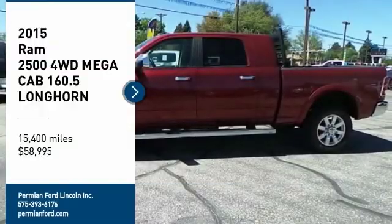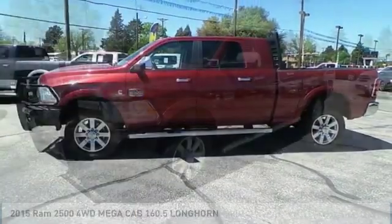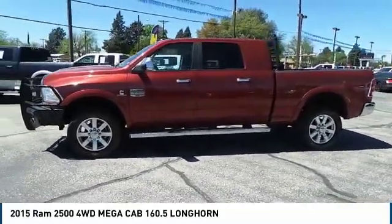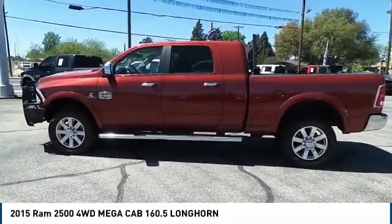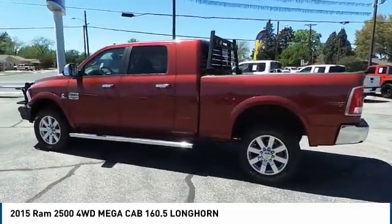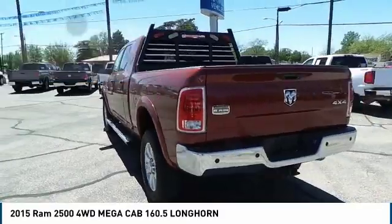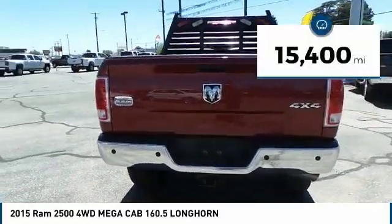Make a great choice today with the 2015 Ram 2500. The Ram 2500 is the 2010 Truck of the Year winner. It is the hardest working truck in the tow business and is priced below $60,000. This vehicle has less than 20,000 miles.